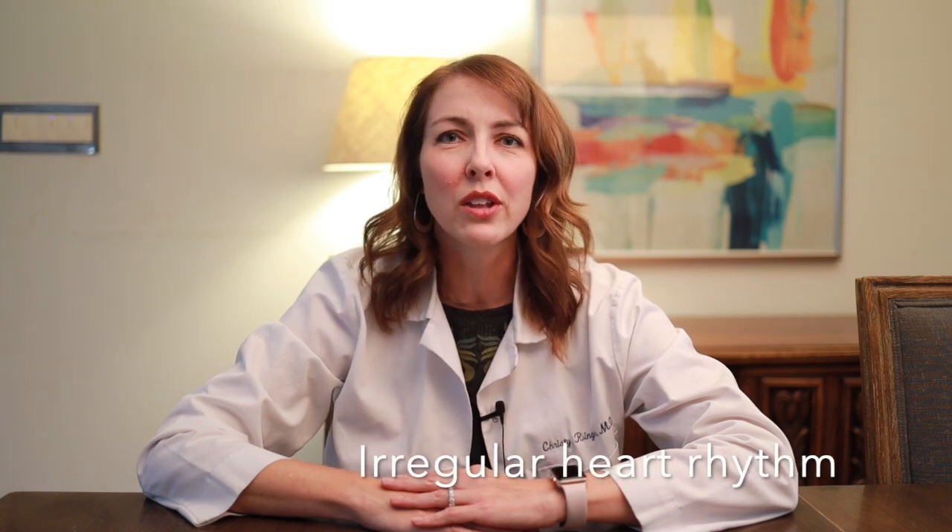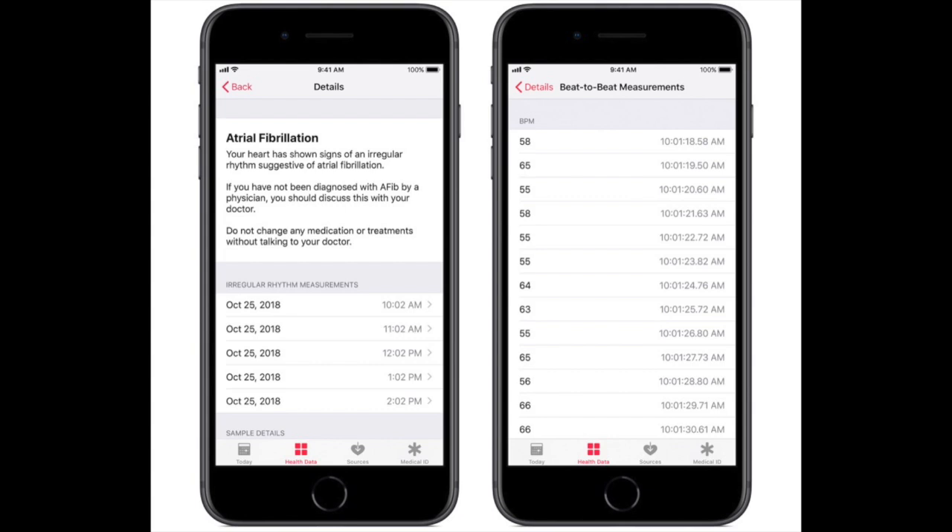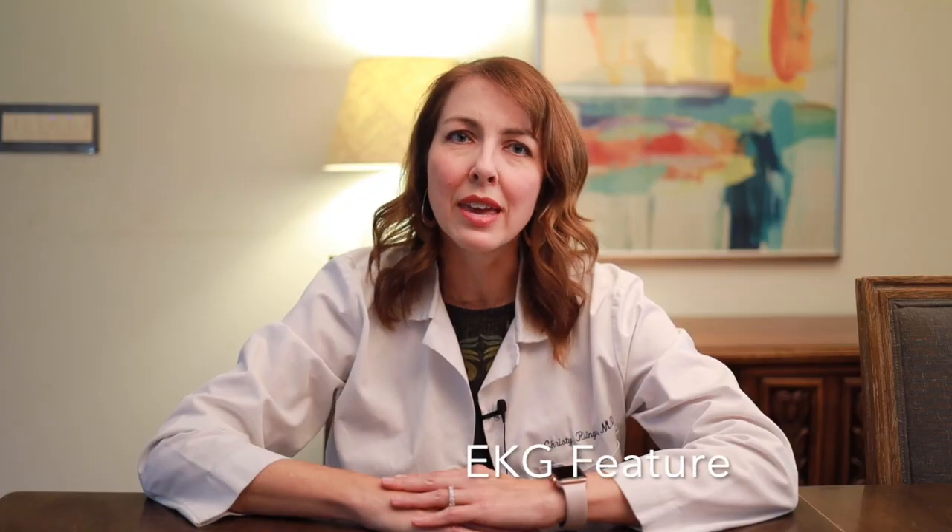The first existing feature is the irregular heart rhythm detection. This feature has been around since the December 2018 Apple Watch update. The watch captures a tachogram — a plot of time between heartbeats — every two to four hours. If the tachogram detects an arrhythmia, it starts checking more frequently, at minimum every 15 minutes. If five out of six tachograms are irregular within a 48-hour period, the user is notified of an irregular rhythm suggestive of atrial fibrillation and advised to discuss with their doctor. This feature can also be paired with the EKG feature, available since Series 4.